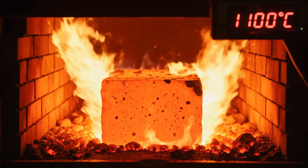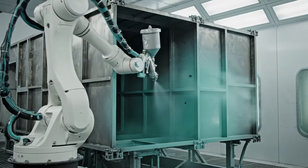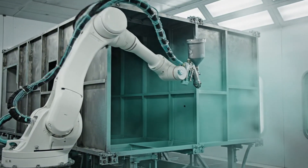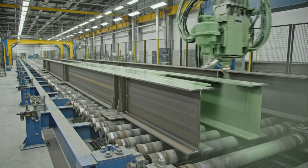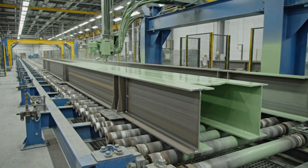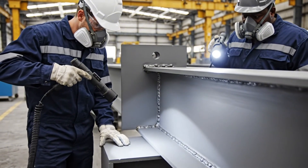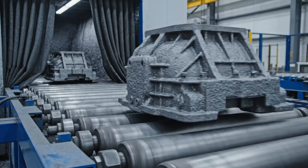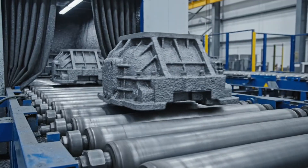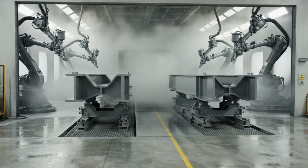Heat treatment alleviates internal stresses from welding, enhancing the steel's long-term durability. Meticulous anti-corrosion applications are critical for protecting the carrier in harsh marine environments. Multi-layer marine coatings provide robust protection against seawater corrosion and fouling.